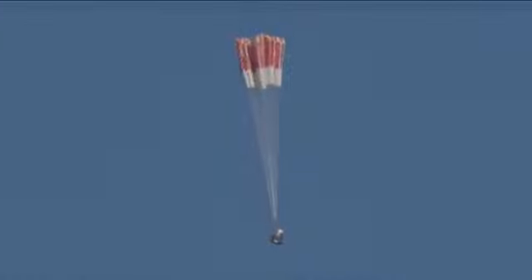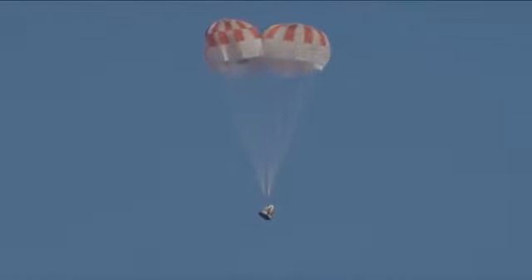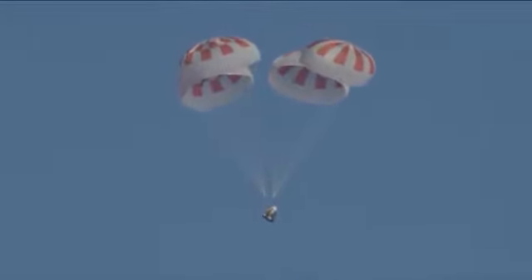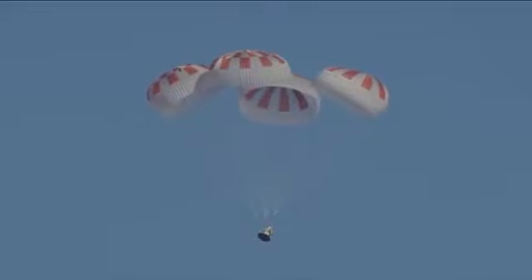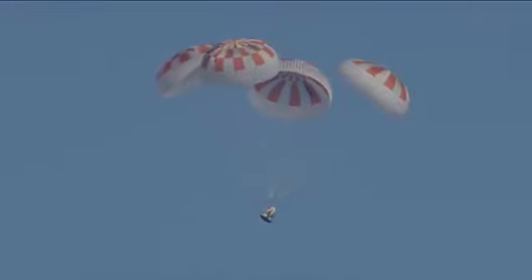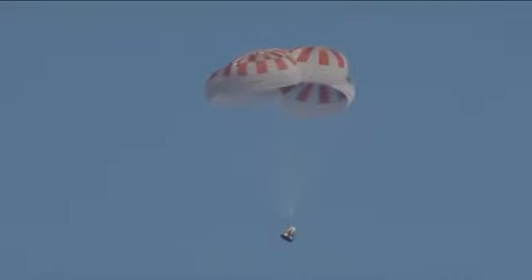And here come the mains. Over the next few seconds we will see those main parachutes begin to expand as they capture more air, further decelerating the Dragon vehicle down toward the Atlantic Ocean. Really can't ask for a more picture-perfect shot than that. Yes, all four chutes are now deployed. It's going to continue to descend and slow down and then ultimately splash down in the Atlantic. We're now under a kilometer in altitude.